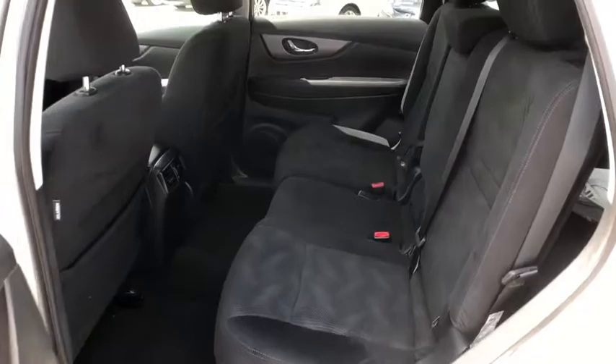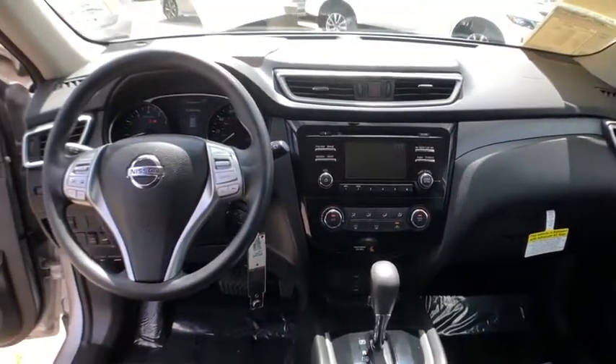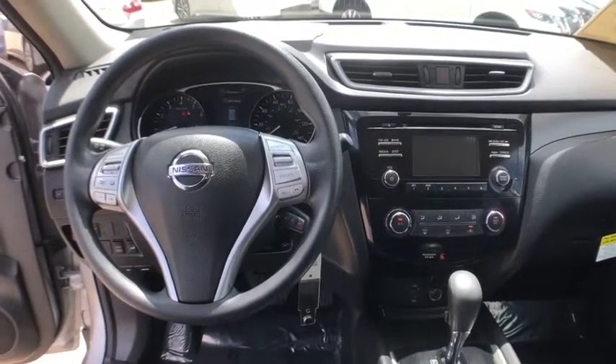Center armrest, security system, trip computer, power windows, electronic stability control, CD player, rear window defroster.